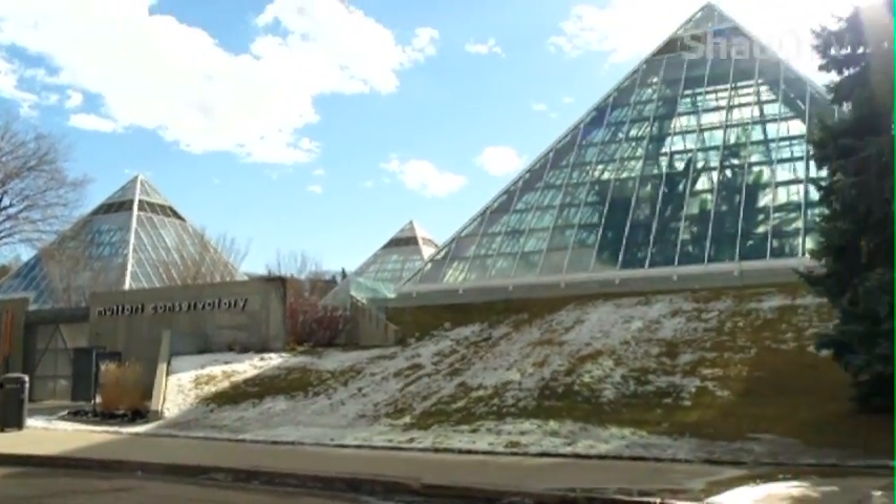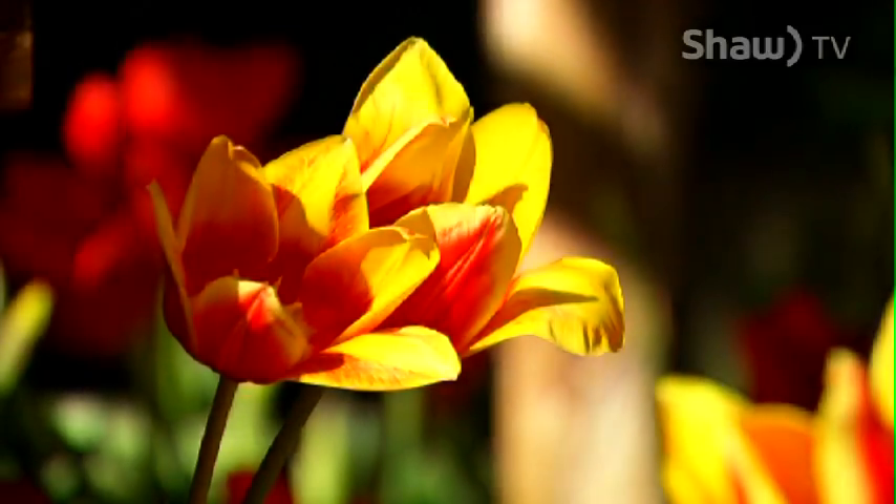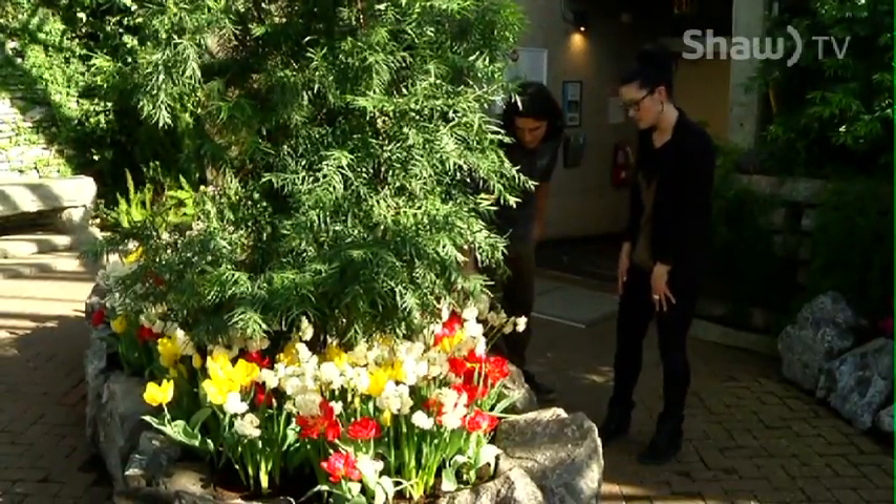This is our Swing into Spring feature pyramid. It's filled with spring bulbs like tulips, daffodils, and hyacinth. It has a wonderful fragrance. Those are the double flowering daffodils and they're very smelly.